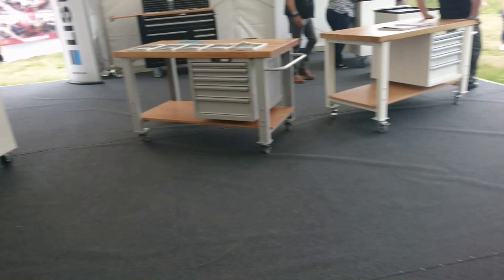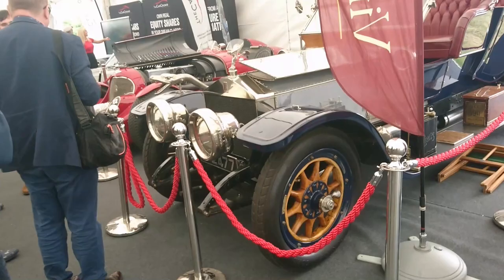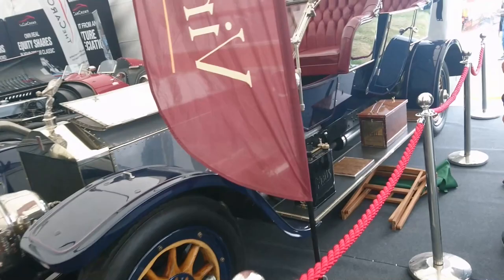And a Rolls-Royce Silver Ghost, I think. 1911, it says there — the sort of thing that you find in Beaulieu.